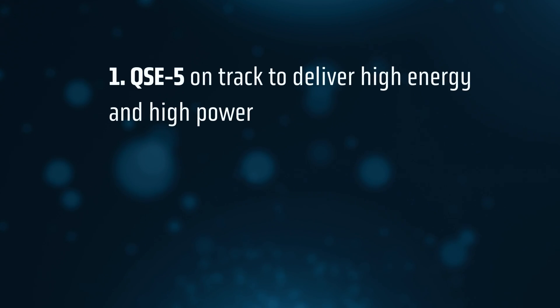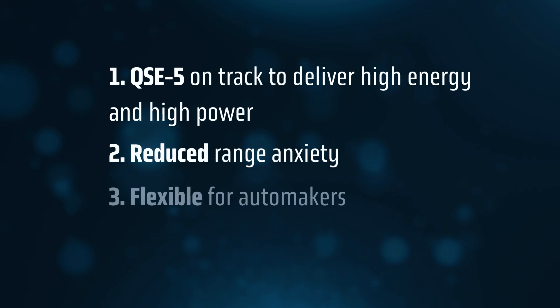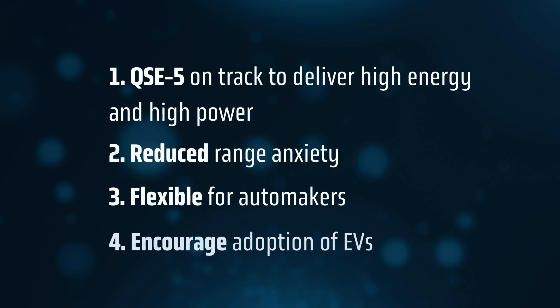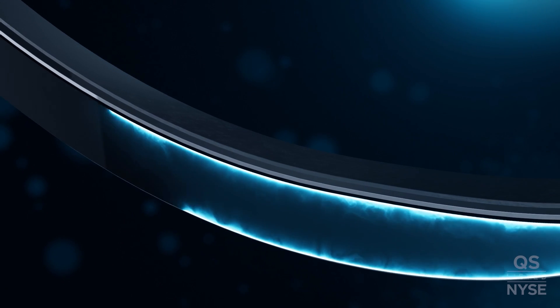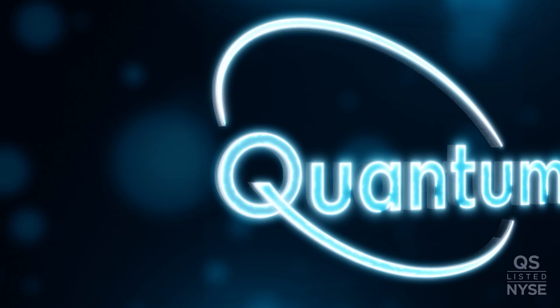For context, 15 minutes is close to half the amount of time that it takes today's top-selling long-range EVs to charge. This time savings is significant for a couple of reasons. First, it gives us confidence that our QSE5 cell is on track to deliver both high energy and high power. Second, it provides a path to reducing range anxiety for the consumer, giving automakers the flexibility to design vehicles with varying battery pack sizes, potentially accelerating the adoption of EVs.